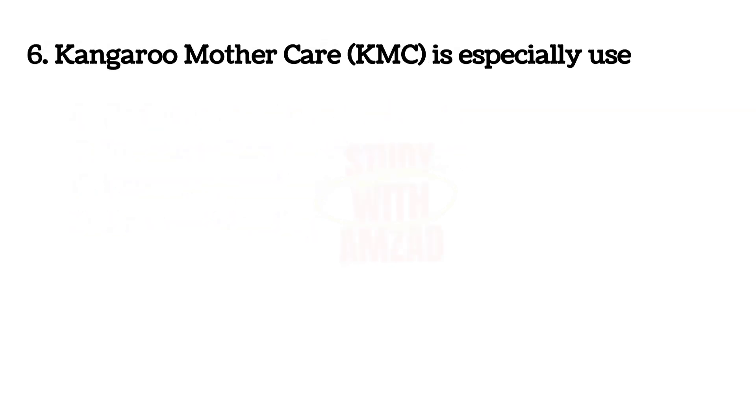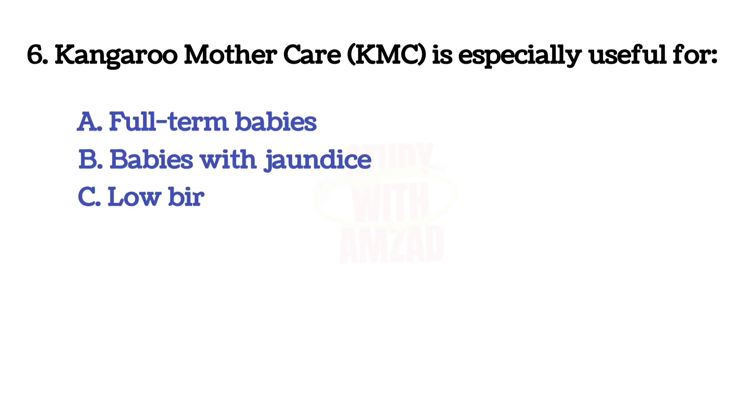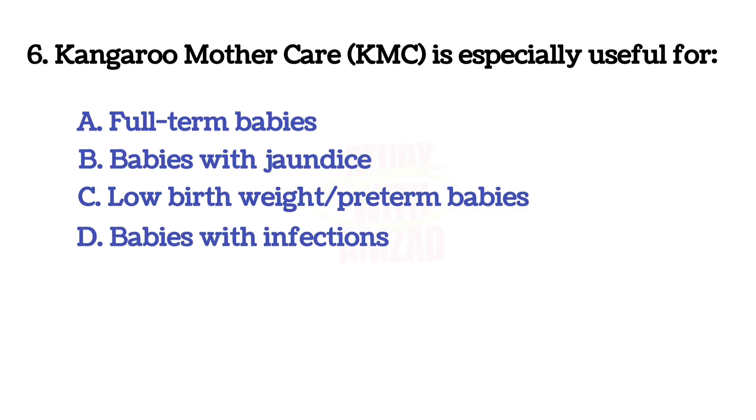Kangaroo mother care is especially useful for? Correct answer is C: low birth weight or preterm babies.